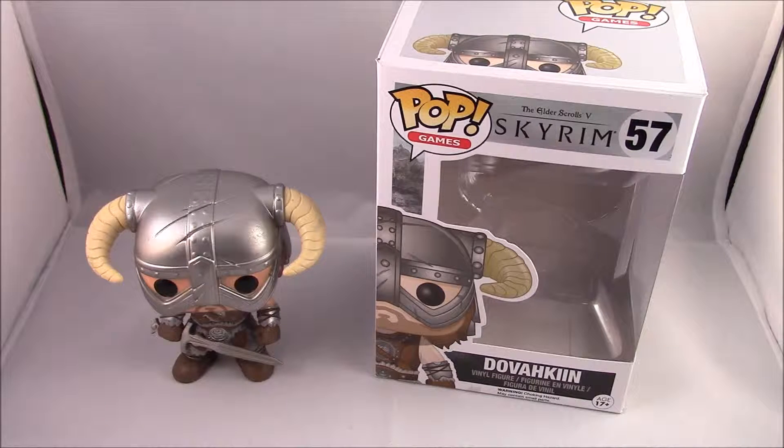Now there are a couple of these guys. This is number 57, so this is the first in this set and it is the Dovahkiin — one of the definitely cooler ones I've got recently, aside from my Brotherhood of Steel from the Fallout. If you haven't checked them out already, head over to my videos — there's actually a playlist now where you can see all the Pop videos as they come out.